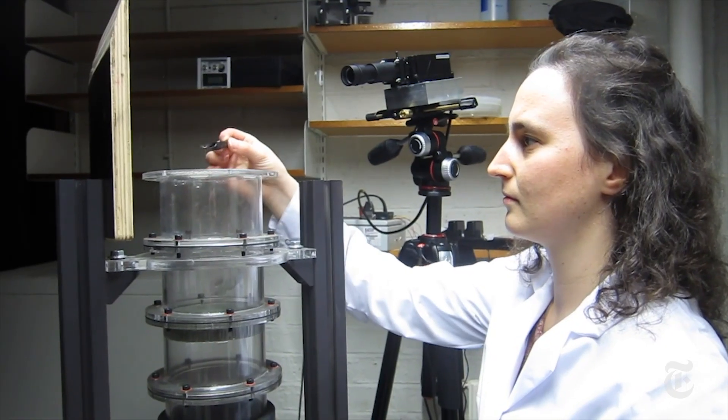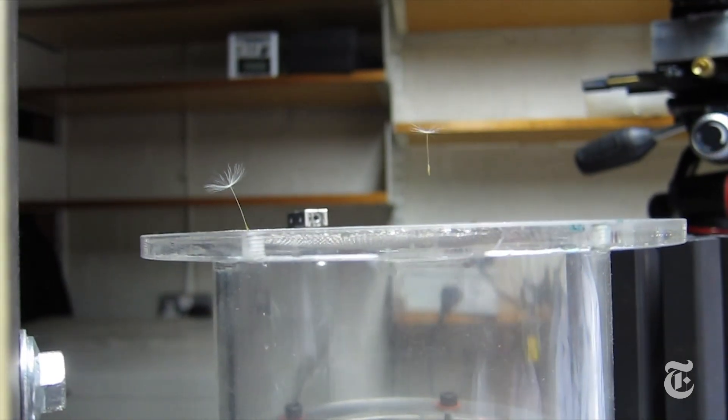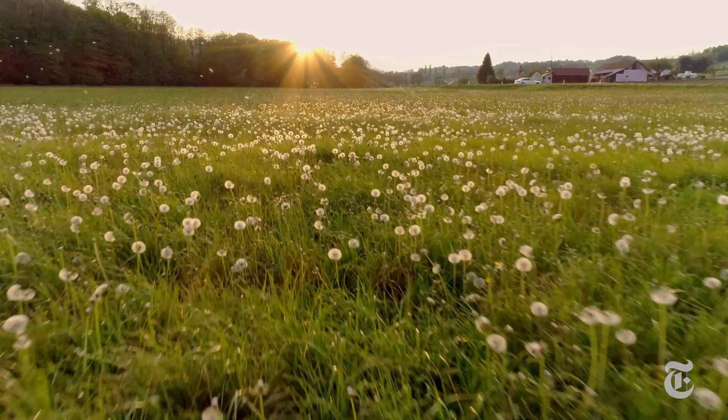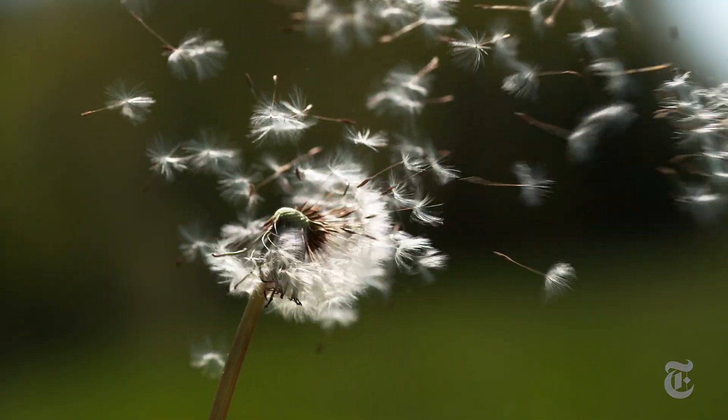Understanding how the complexities of air flow support the flight of dandelion seeds could offer clues on how to create miniscule drones, so-called smart dust. But just for now, you can think of dandelion seeds as flying at the intersection of efficiency and beauty.